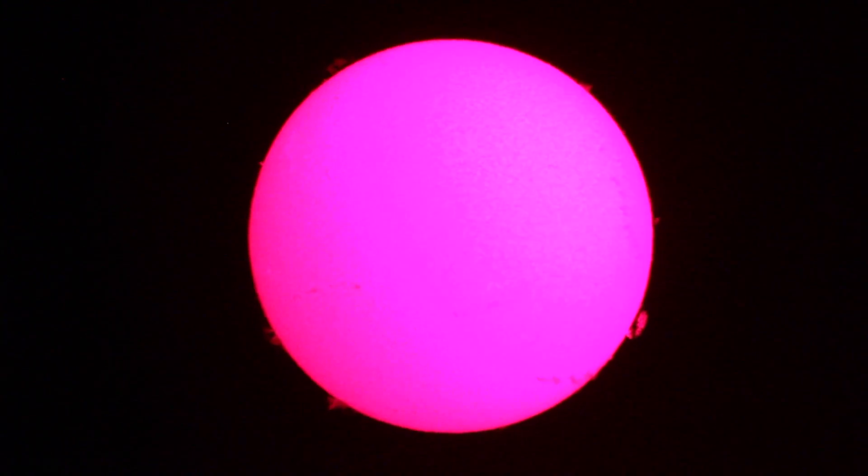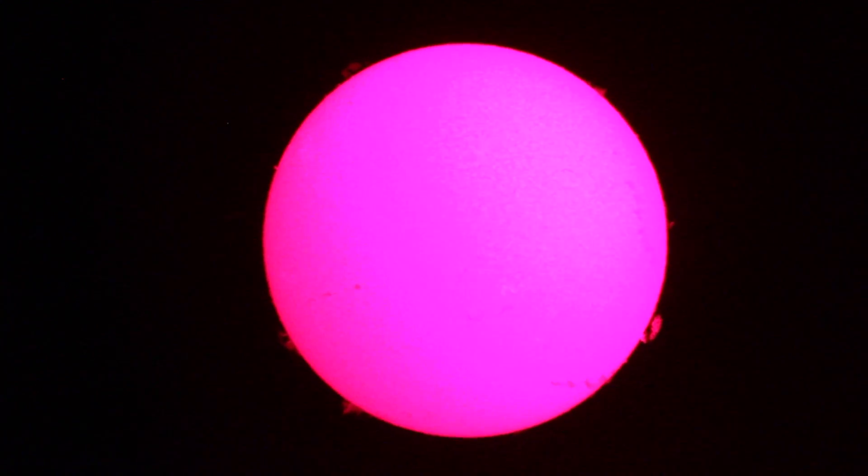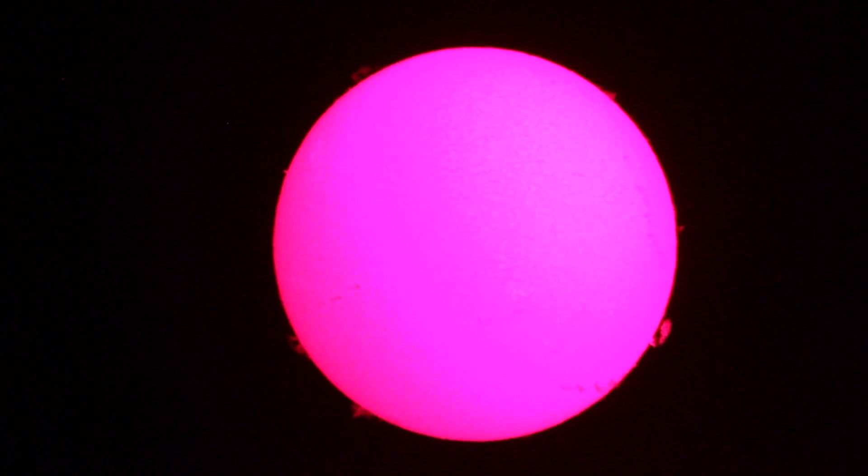What I do is show the sun to thousands and thousands of students a year, teach them about solar radiation and how it affects aviation technology, and we have a good time.